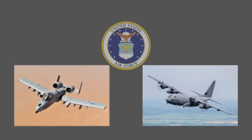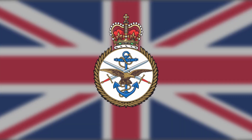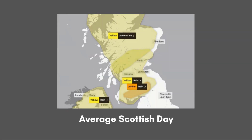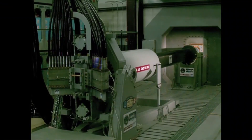Somehow Britain was convinced to get into this program, probably out of a sense of inadequacy, so in 1993 BAE would set up a testing range in Scotland. This was probably done because the weather is so bad it's effectively like testing them on boats — and it's the testing footage of the BAE railgun that you're probably familiar with.